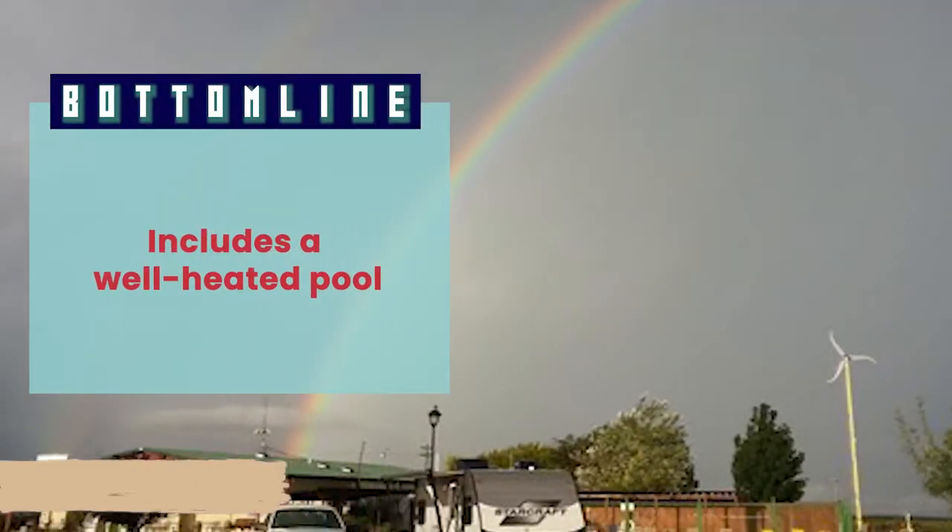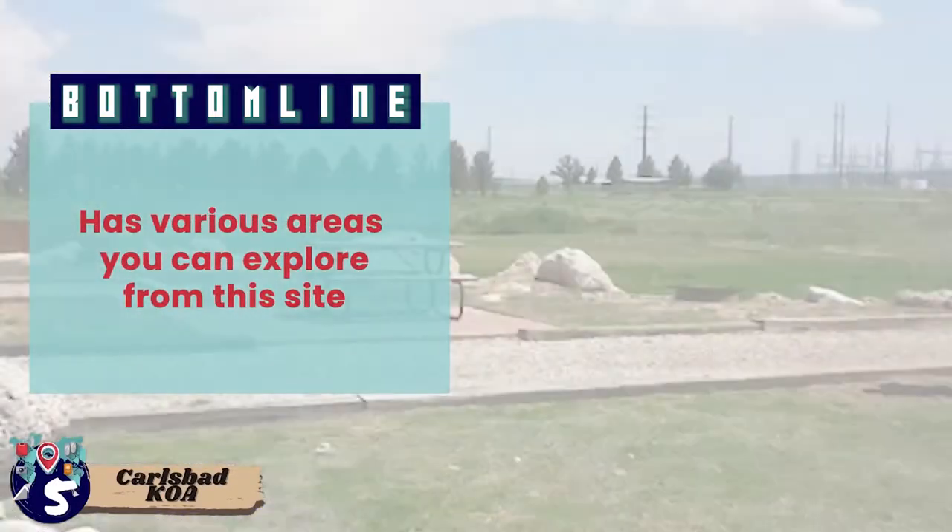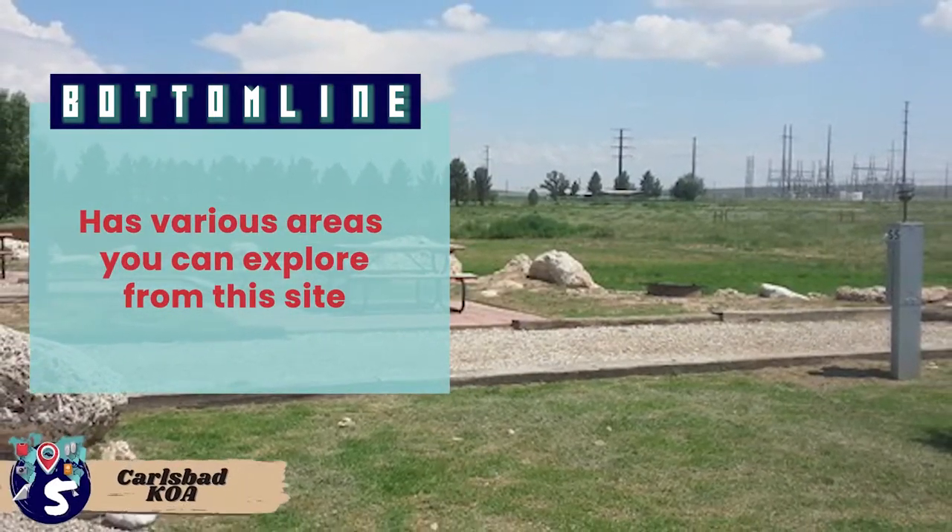Bottom line: Carlsbad KOA includes a well-heated pool, bike rentals, and various areas you can explore from the site.